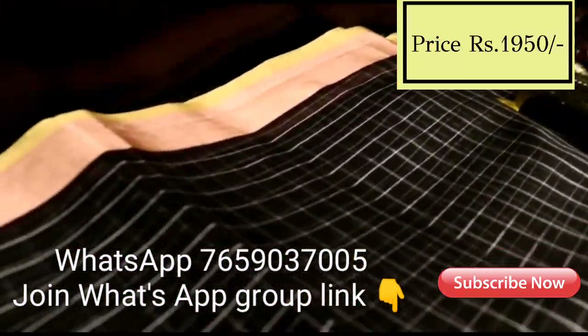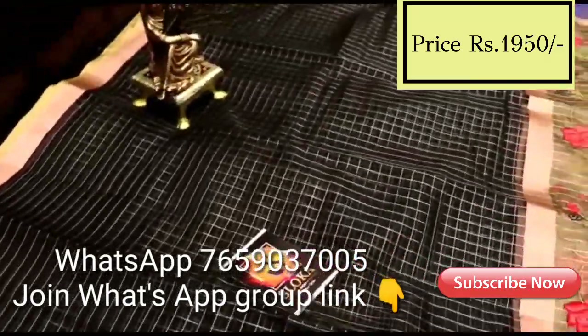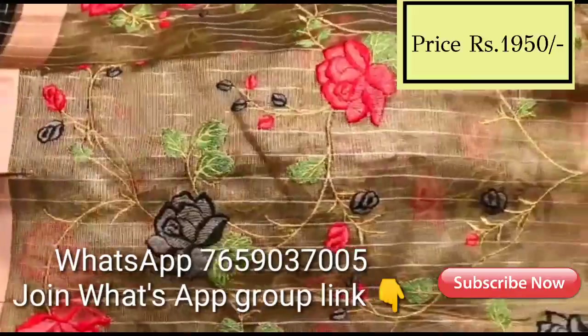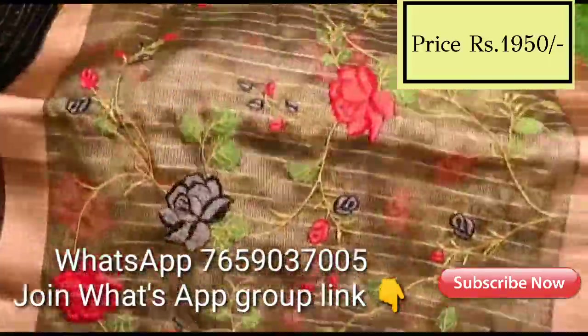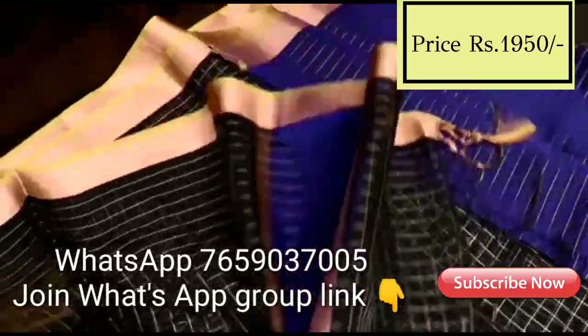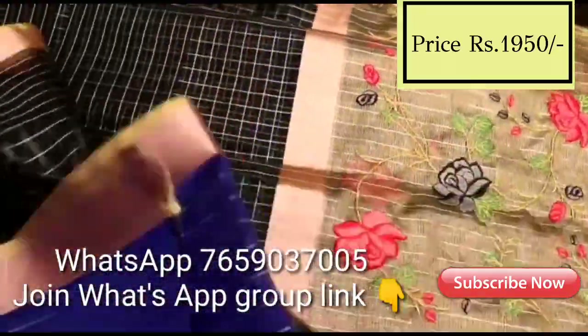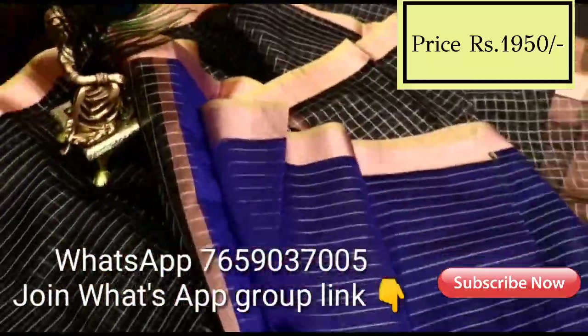This sari is pure Kanchi kora tissue sari. All over the sari there is gold checks and zari weaving. It has a big contrast border with embroidery and blouse. It is a plain checks blouse with a border.